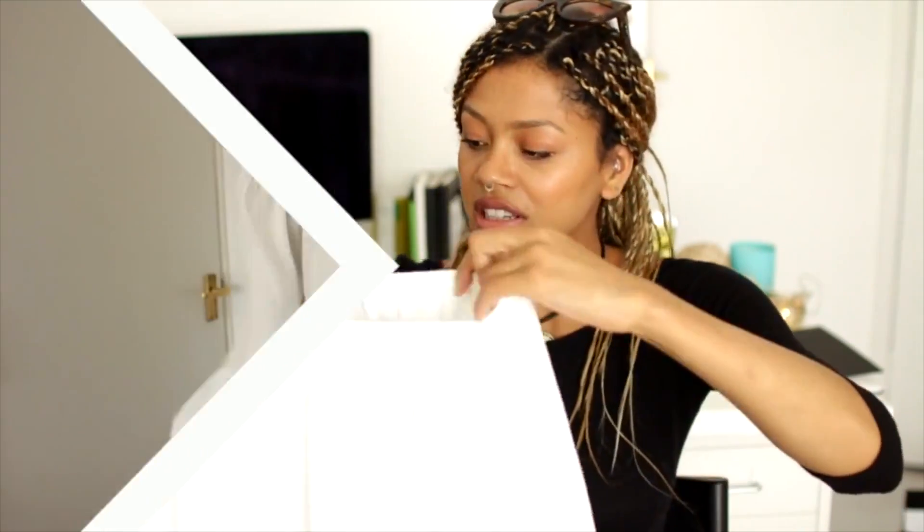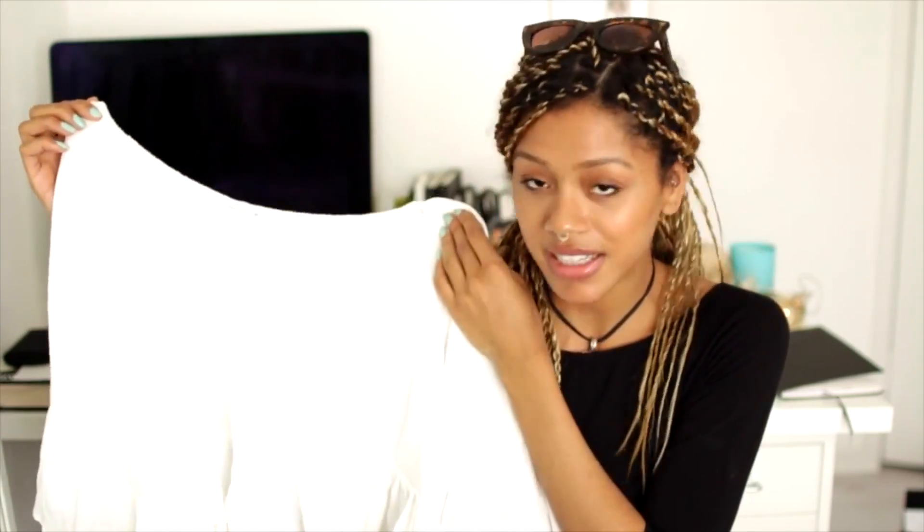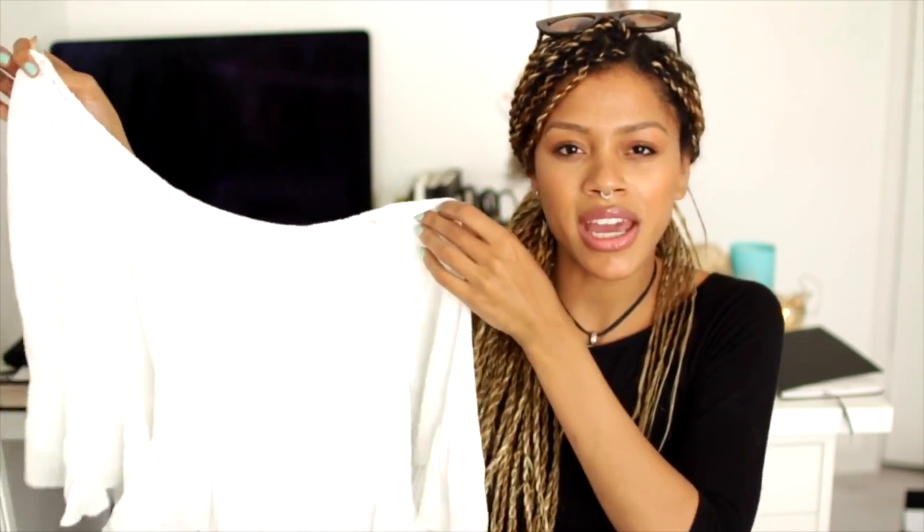The white Bardot top is actually not super see-through, which makes me really happy. That was £28 and I got it in a UK 8, and I love it — it's so stunning. Just so beautiful and flowy for those hot summer days, and I think it can really be dressed up or down.